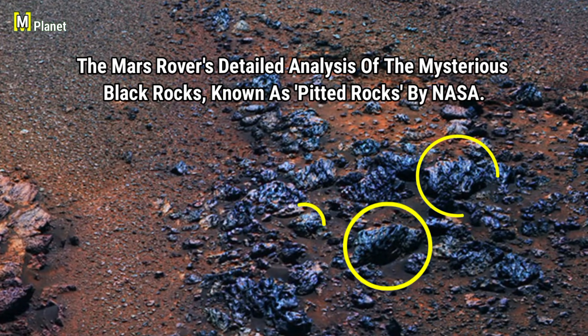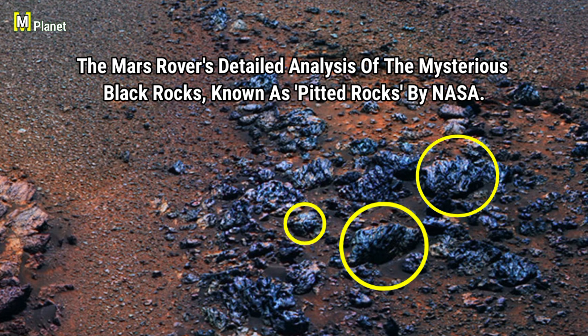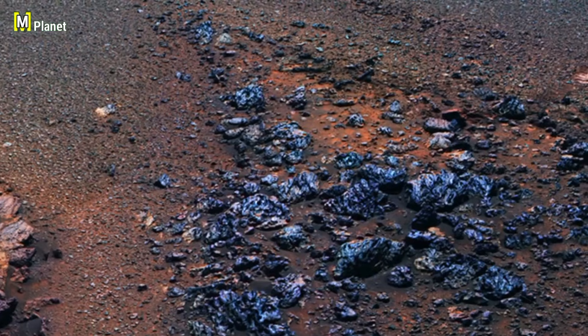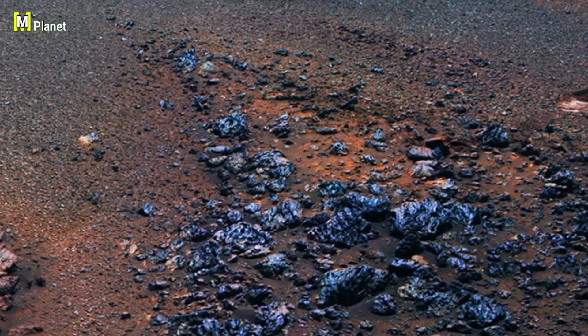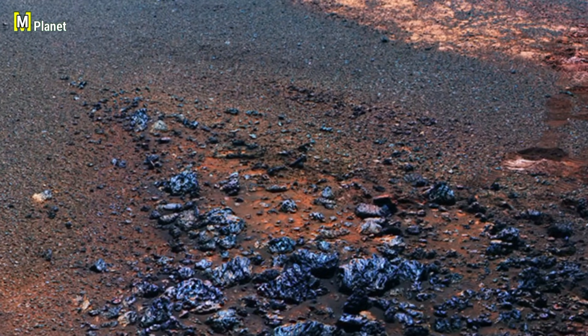The Mars rover's detailed analysis of the mysterious black rocks, known as pithet rocks by NASA, has unveiled some intriguing findings. These rocks, with their unique textures and structure, offer valuable clues about the Martian environment, potentially revealing insights into Mars' past and its geological processes.